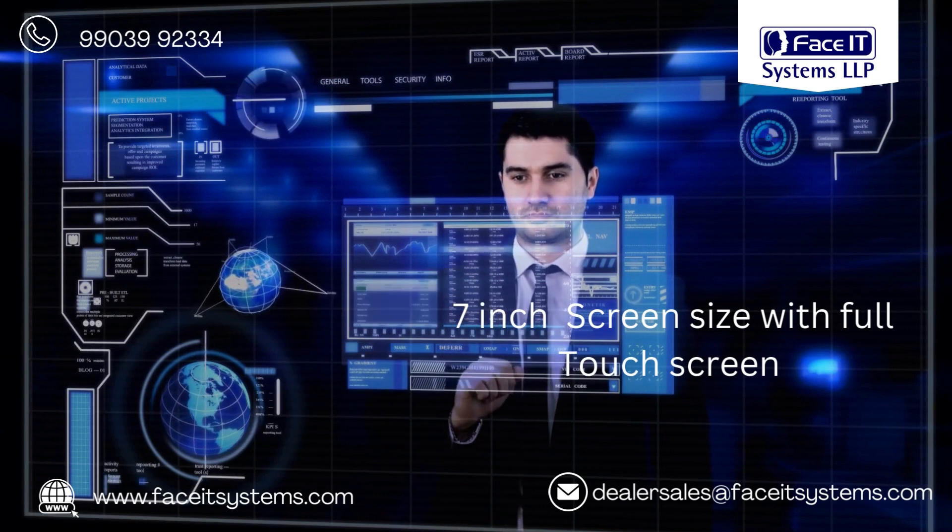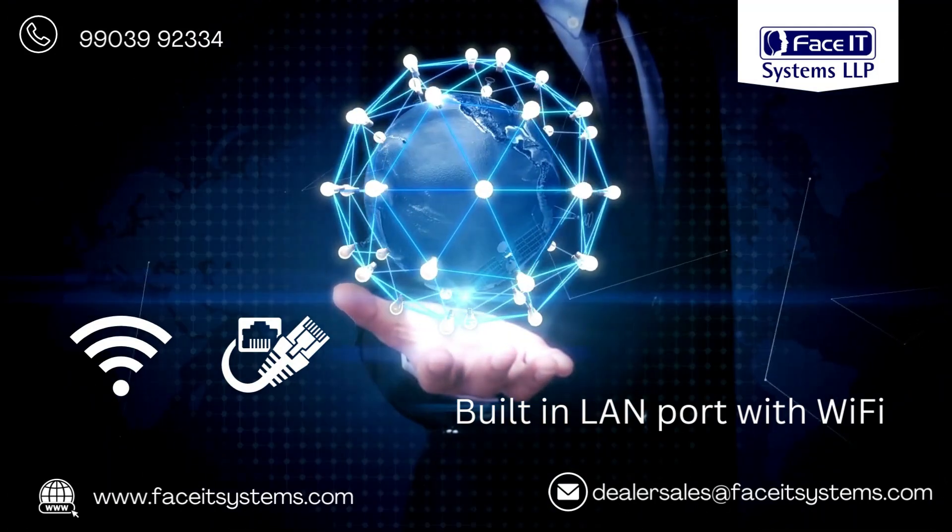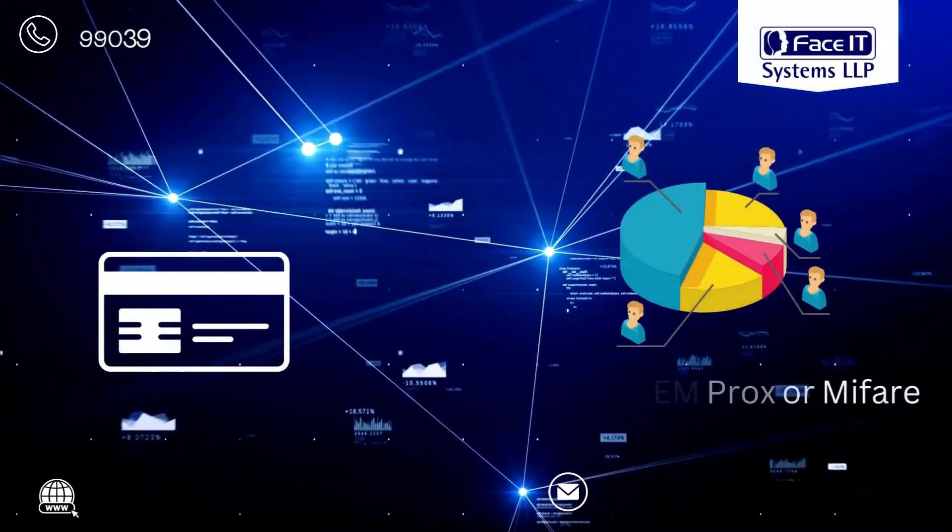The device features a 7-inch full touchscreen display with a built-in LAN port and Wi-Fi. An optional M-Prox or MyFair card reader is also available.